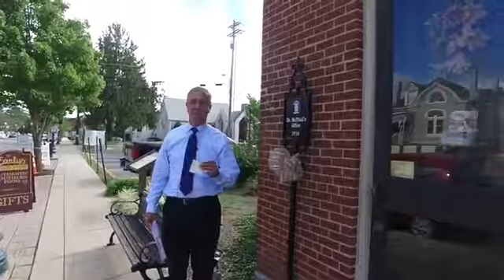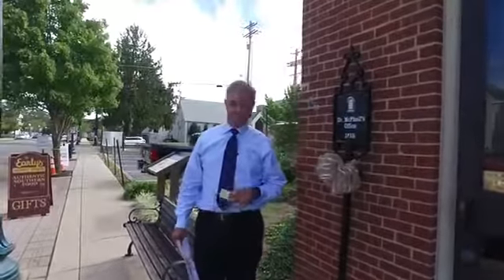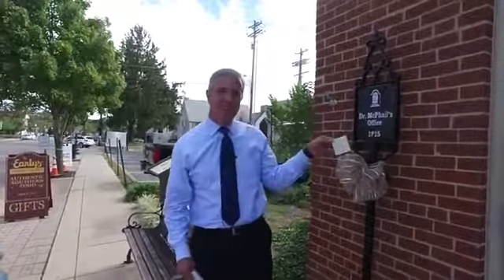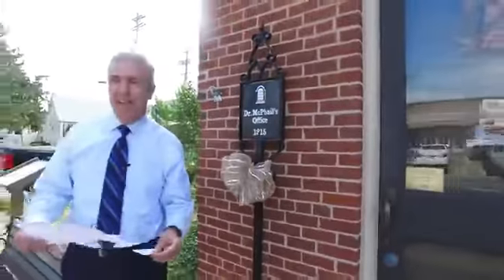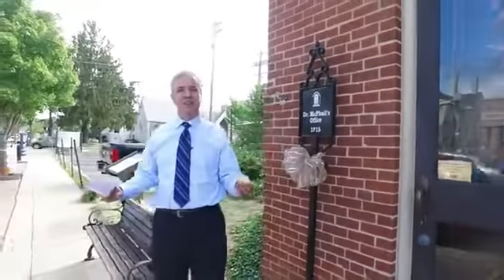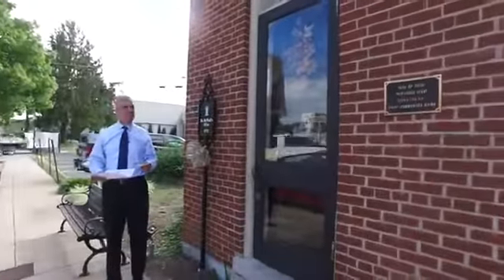In Franklin, it is time for your top three things. I am Eric Stuckey, your city administrator, and it's 11 o'clock, and I've got my handy-dandy post-it note with my top three things, plus a bonus item. We're standing out here on Main Street, right by the Dr. McPhail Office Building, one of the most historic buildings here in Franklin.